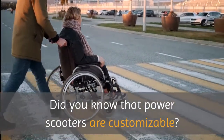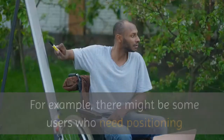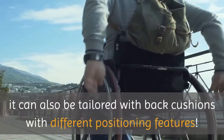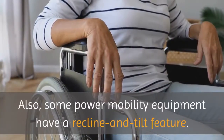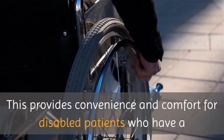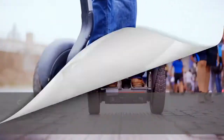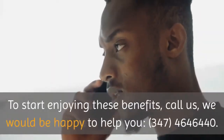Did you know that power scooters are customizable? They can be tailored for different seating alternatives. For example, there might be some users who need positioning devices to allow for trunk control and stability. It can also be tailored with back cushions with different positioning features. Also, some power mobility equipment have a recline and tilt feature. This provides convenience and comfort for disabled patients who have a limited ability to switch positions by themselves. Scooters can help these patients stay mobile within their own home or community, without having to use a lot of energy and muscle work.